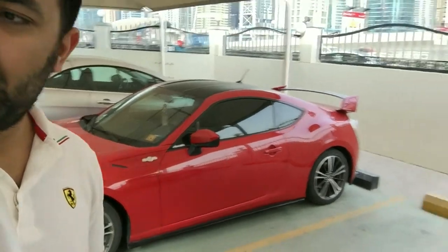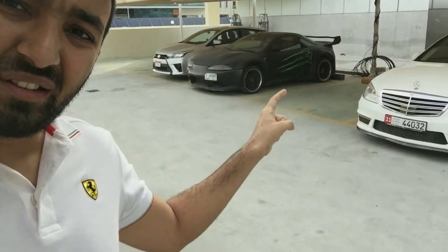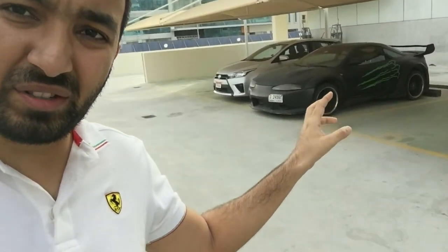And there is another Nissan Skyline — seems to be a drift version or something. Anyways, if you've liked this video give it a thumbs up, and make sure to like, share, and subscribe for some amazing videos. Thank you, bye bye.